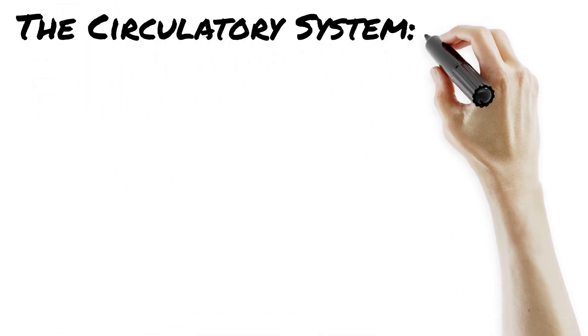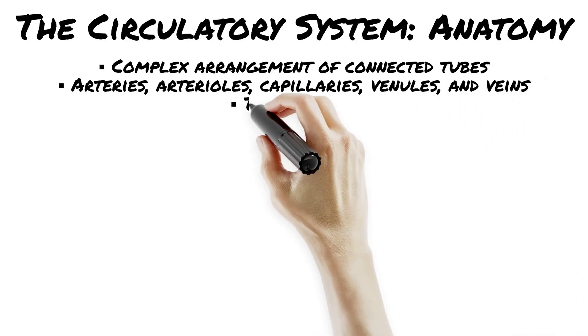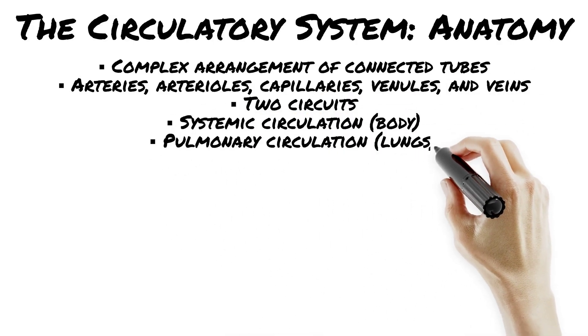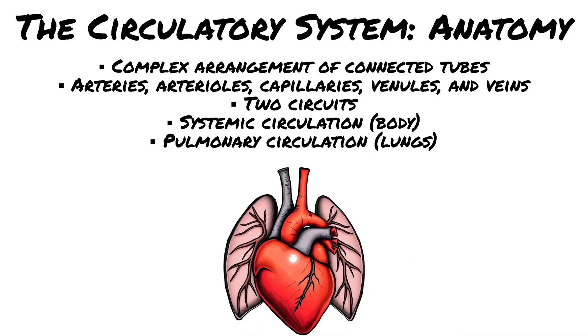Let's dive into the circulatory system — anatomy where every beat counts and every vessel has a mission. Think of it like the body's transport highway, moving oxygen, nutrients, and waste to exactly where they need to go. The heart: the power pump. Blood vessels: the road system. Arteries carry blood away from the heart. Veins carry blood to the heart. Capillaries are tiny exchange stations. Pump, pipe, product — intact.